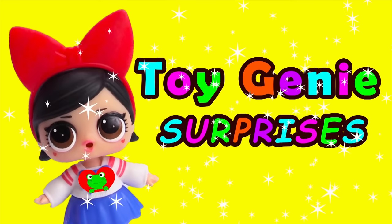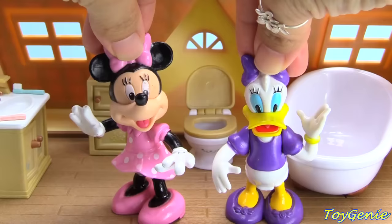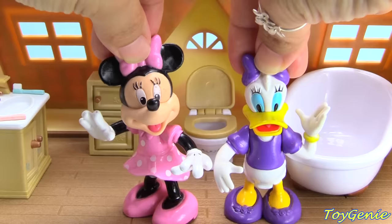Toy Genie Surprises! Hey guys, this is Toy Genie here, and today Minnie Mouse and Daisy are getting ready for bedtime. Minnie Mouse is going to start first, and Daisy is going to wait in line.